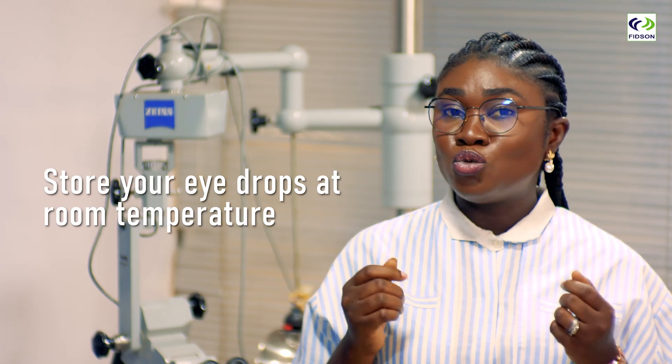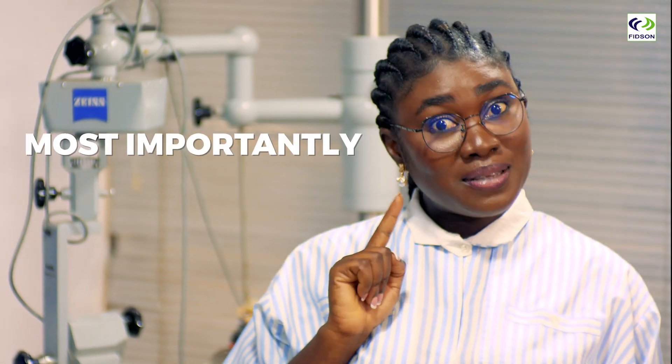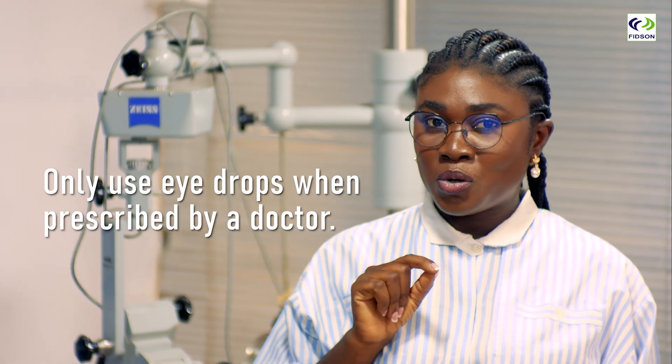Store your eye drops at room temperature or in a refrigerator if required. Avoid exposing them to sunlight. Most importantly, only use eye drops when prescribed by a doctor.